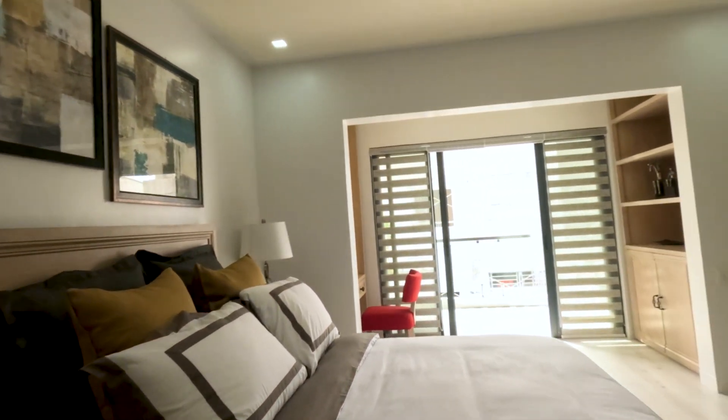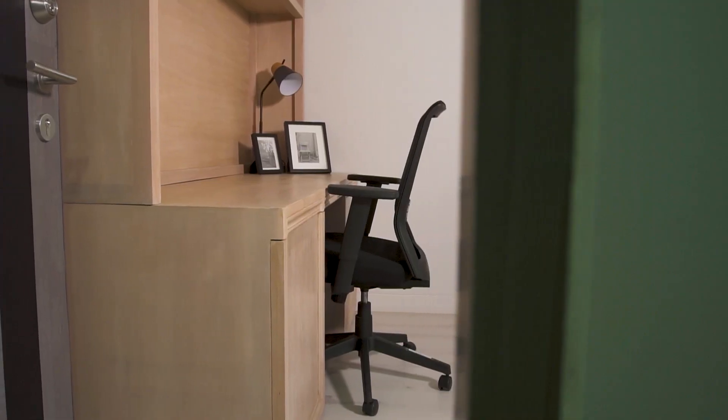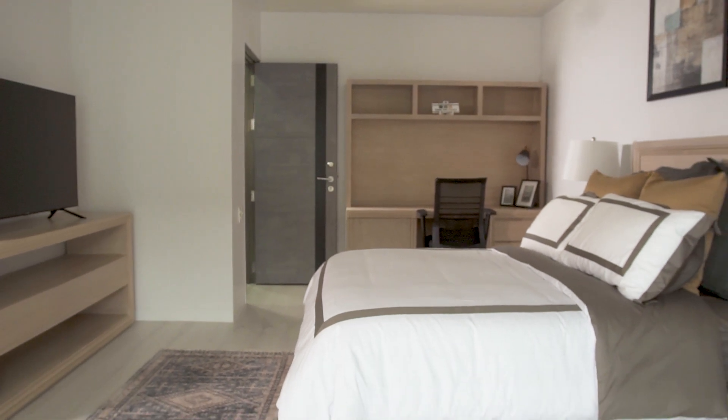And now, the main event — the master suite. This is actually the largest room in the house at 51 square meters. It has four key areas and is actually bigger than your average one-bedroom condo unit. It feels like a room within a room and is another unique feature of the house. There's also a lot of natural light here, which really opens up the space, and that's thanks to this large balcony, which is also part of the master suite.